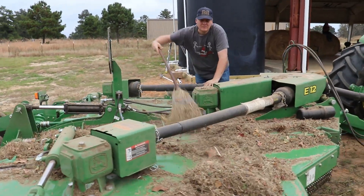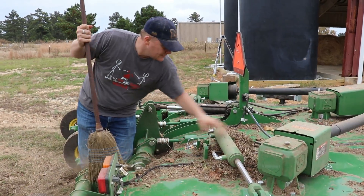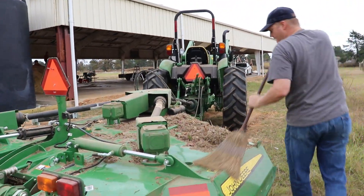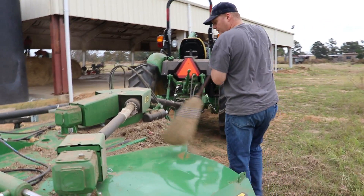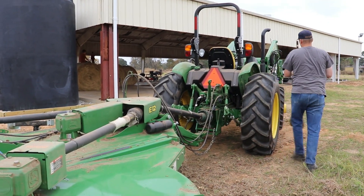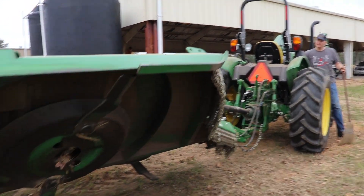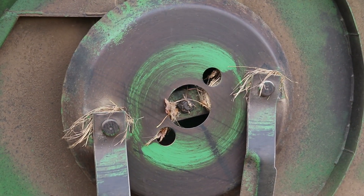I'm glad we're doing it out here because all this stuff doesn't end up collecting on the pavilion. Often you'll get a bunch collected right there. I guess he's going to lift the sides now.